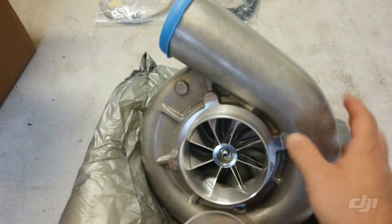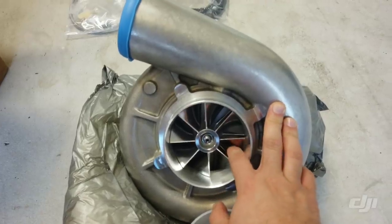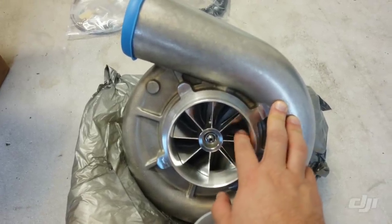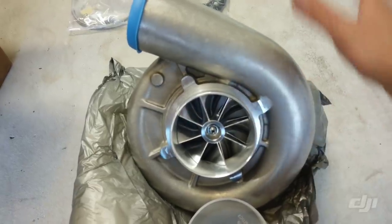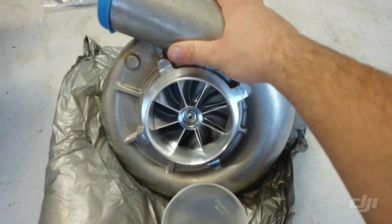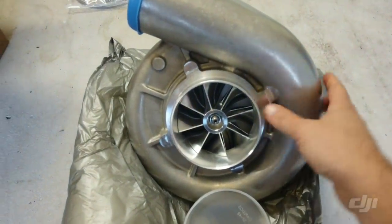The Paxton 2200 is self-lubricating, so it only holds about 8 ounces of oil and it's all self-contained. Now this new unit is oil-fed, so it shares the oil with the engine, giving it way more capacity.